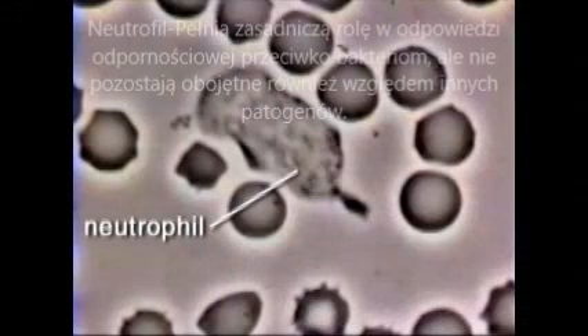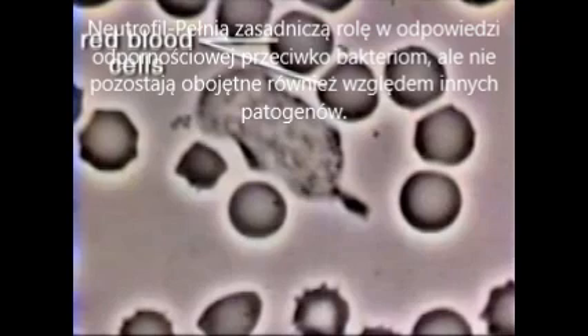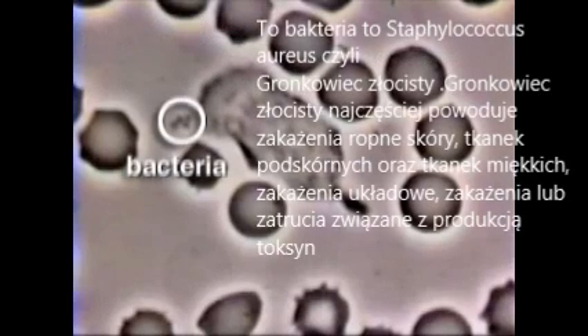Our white blood cells that hunt and kill bacteria. In this spread, a neutrophil is seen in the midst of red blood cells. Staphylococcus aureus bacteria have been added. The small clump of bacteria release a chemoattractant that is sensed by the neutrophil.